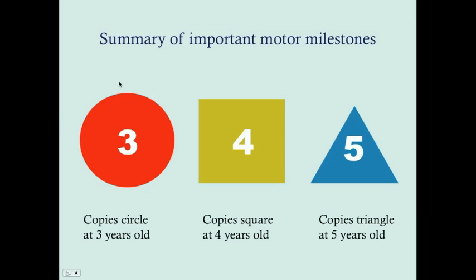A helpful mnemonic for shapes: circle is the easiest shape to draw and comes at three years of age; square comes at four years — a square has four sides; triangle is hardest because it requires connecting three lines going in different directions, so that shape comes a little later at five years.